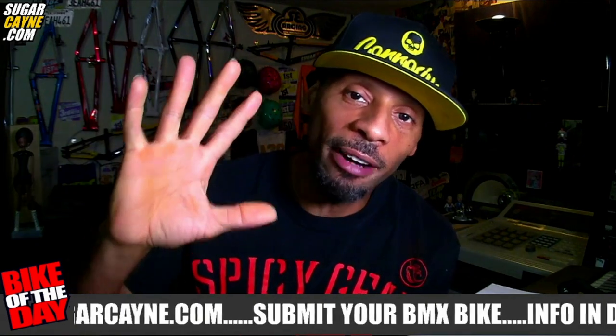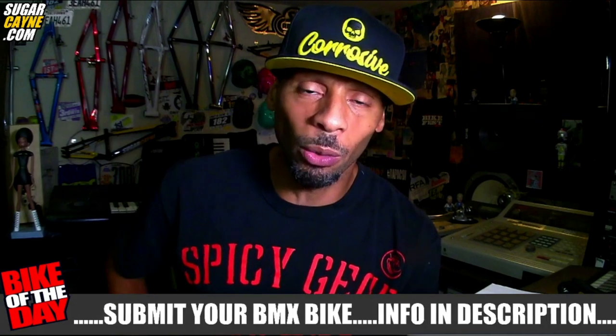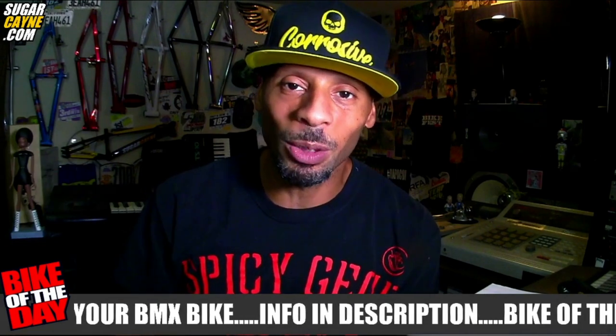So this is episode five. I got pretty much everything established with the way the format of this thing is going to work out. But I know y'all probably want me to speed up the process of getting to the bike that I'm featuring for the bike of the day, so we're going to speed that up.